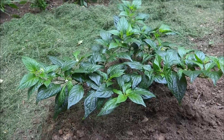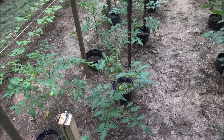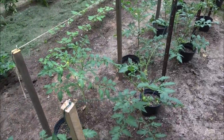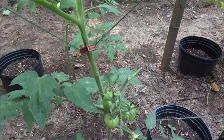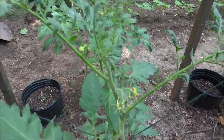Now for the big update — the tomatoes. 30 plants. These little guys have been through a lot this year. The deer attack obviously scarred a lot of them, but they bounced back and they're doing good.